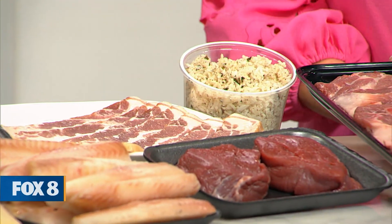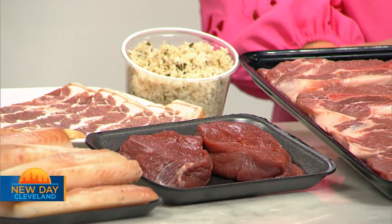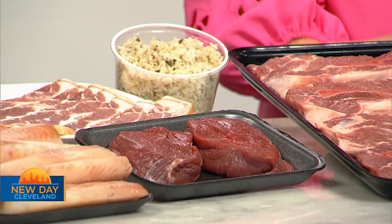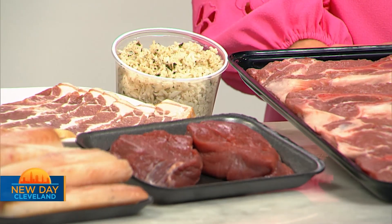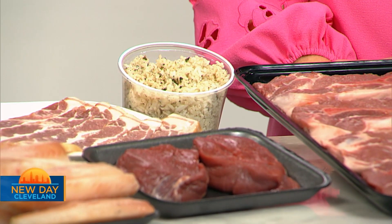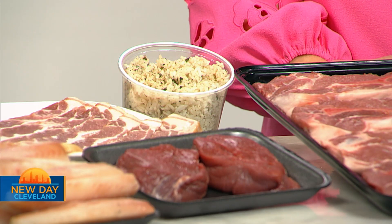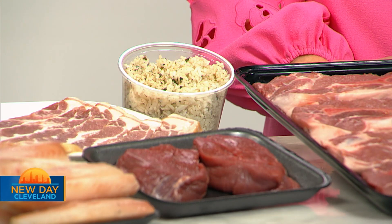Two filet mignon steaks — look at those. Filet mignon steaks, the most tender cut that we have. You also get our cilantro pepper lime rice as well. We make that in-house. It's a jasmine rice, so it's a little bit sticky. It's great for fried rice as well, but we make it into a cilantro lime rice.